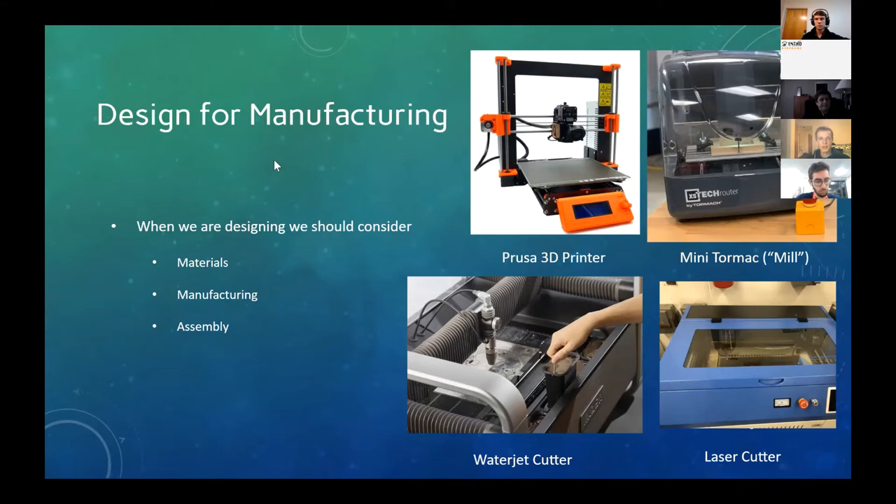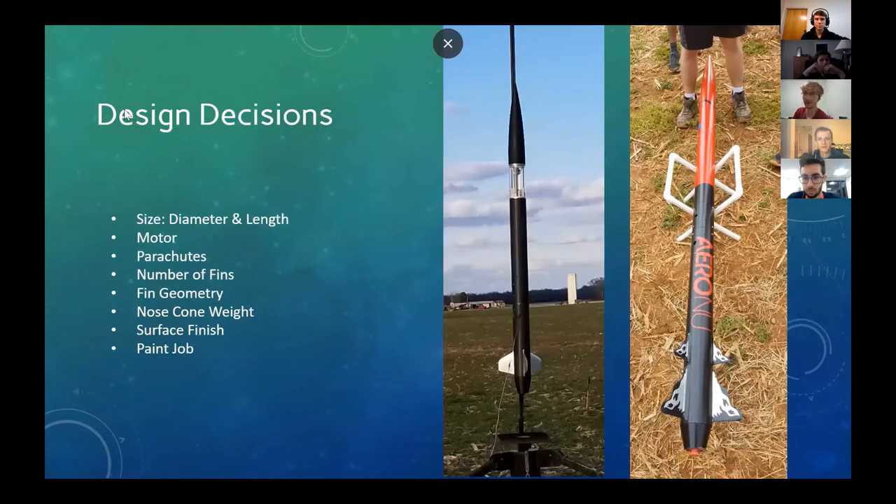After you make all this stuff, you have to put it all together — that's where assemblies and CAD come in. They really help you figure out how you're going to fit it all together before you go and make it. When you're designing a rocket, you'll make a lot of decisions related to that design, and OpenRocket is essentially a software that helps you make those decisions in a smart way. It's a great organizational tool.